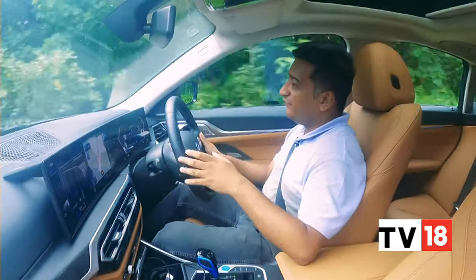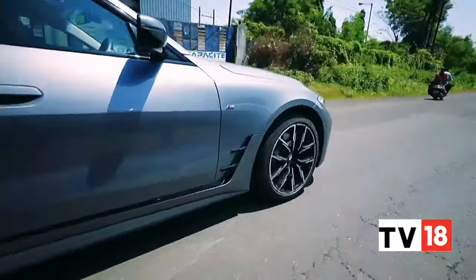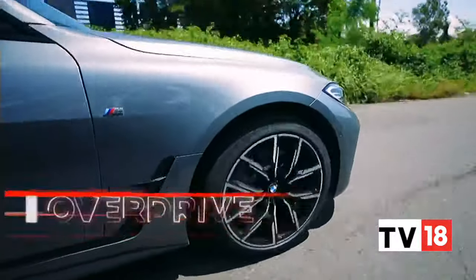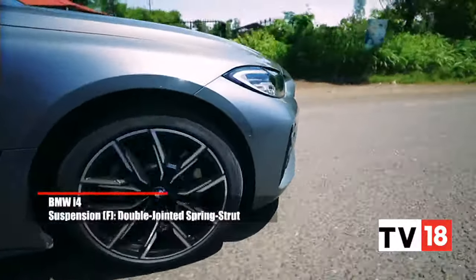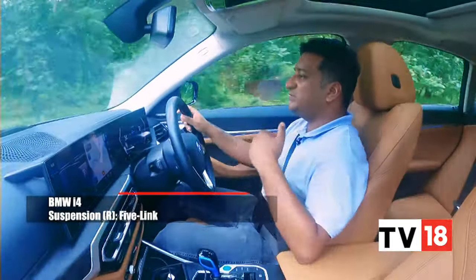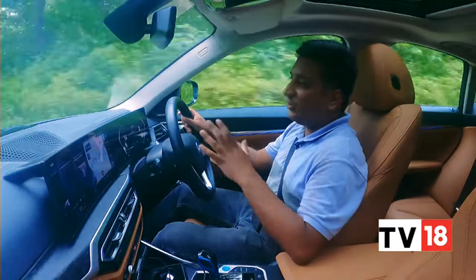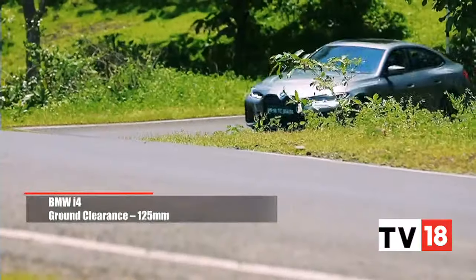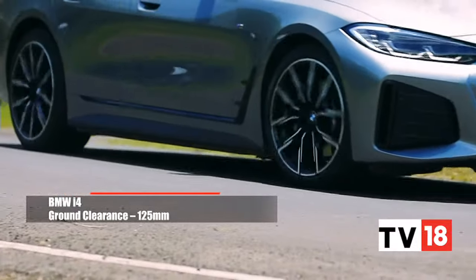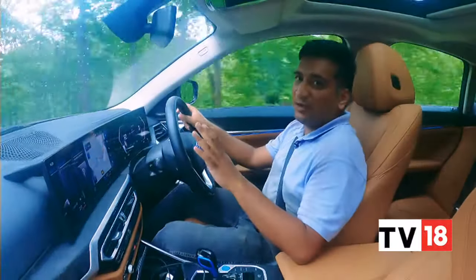Another great trait of the i4 is its ride comfort. Even with these 19-inch M-Sport wheels, the i4 will handle most of our road imperfections quite competently. It's got that typically stiff EV suspension, so there is some pitching and bobbing, especially at low speeds. But that fades away as speeds build, and the i4 just seems to glide over pretty much everything you can throw at it — as long as they're not too large speed breakers or potholes, because it only has 125mm of ground clearance and not that much suspension travel. But other than that, it's a calming, comforting experience.